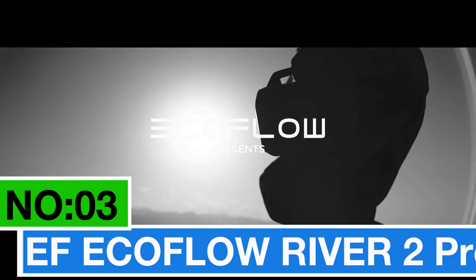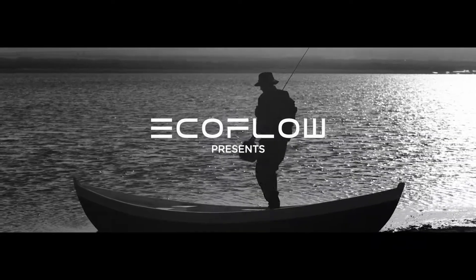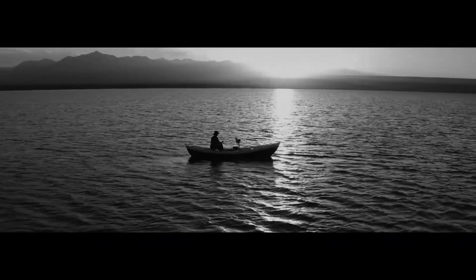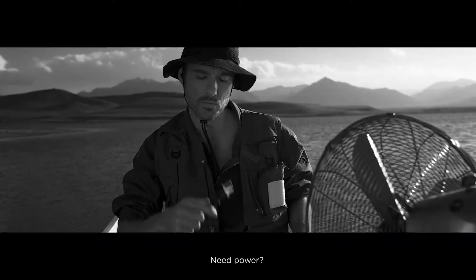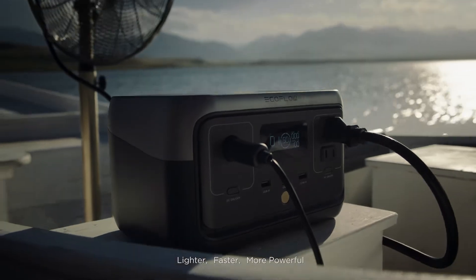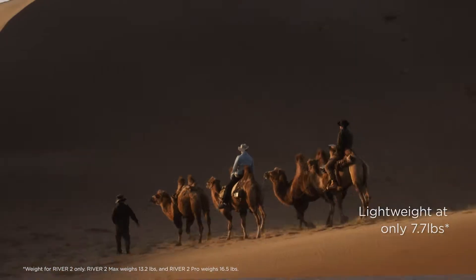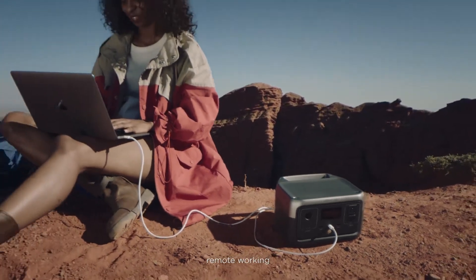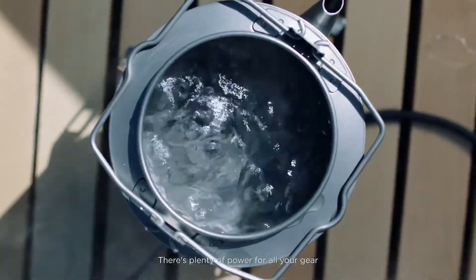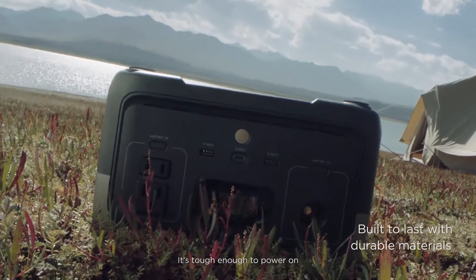Number 3: EF EcoFlow River 2 Pro. Here's my top pick for a fastest-charging, reliable solar generator — a solid choice for those looking for clean and green charging on the go. This package comes with a handy 220-watt bifacial solar panel, folding up nicely for easy transport. It's a game-changer, generating 25% more solar energy with its two-sided design and a quick recharge in just 3.5 hours. With an AC output of up to 800 watts and an X-Boost mode for a bump to 1,600 watts, this generator can handle 80% of your household devices.